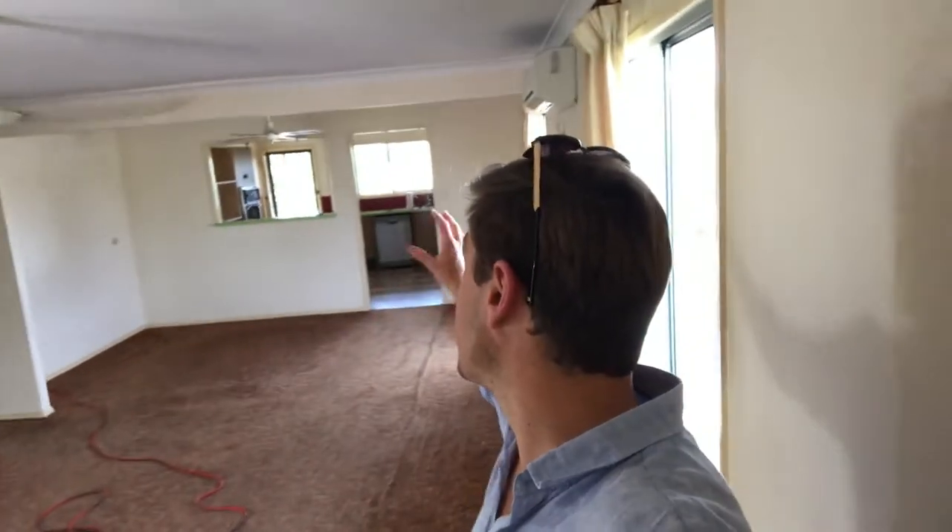We'll obviously rip up this flooring and polish it. A little bit dated — the curtains, obviously the paint job, the fans — it's all a little bit old school but it's in great condition. Now one thing I love about this property is that the bones are perfect, it just needs a little bit of an update and a bit of a clean up. As you can see, you've got this huge living, dining, kitchen space.